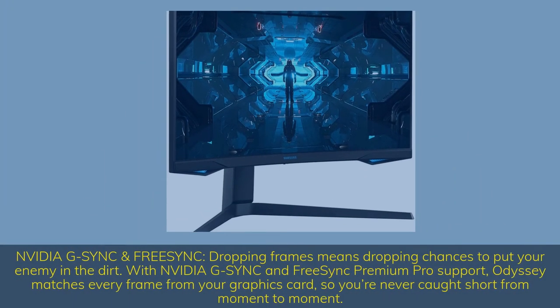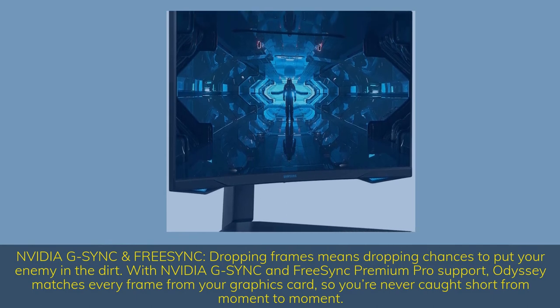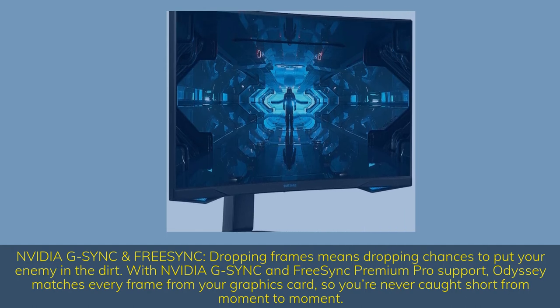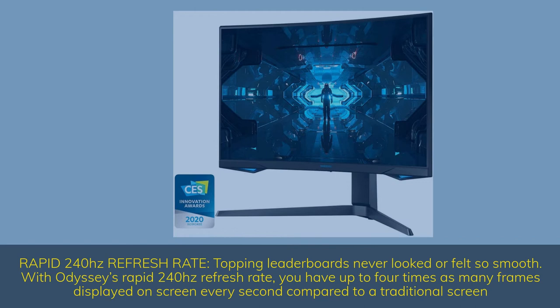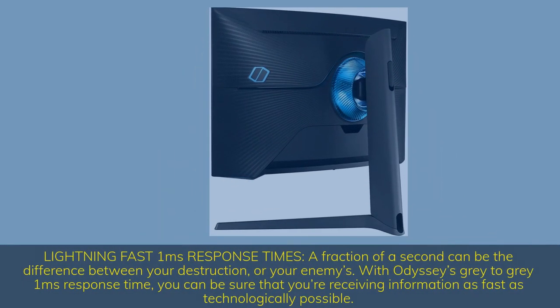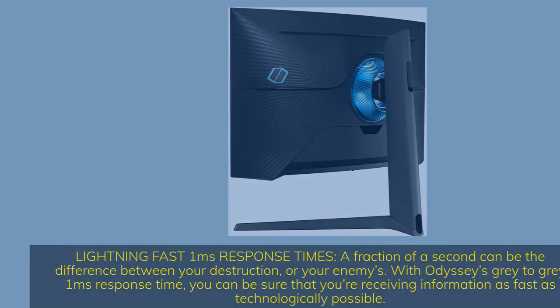NVIDIA G-SYNC and FreeSync: dropping frames means dropping chances to put your enemy in the dirt. With NVIDIA G-SYNC and FreeSync Premium Pro support, Odyssey matches every frame from your graphics card so you're never caught short from moment to moment. Rapid 240Hz refresh rate — topping leaderboards never looked or felt so smooth. With Odyssey's 240Hz refresh rate, you have up to 4 times as many frames displayed on screen every second compared to a traditional screen. Lightning fast 1ms response time — a fraction of a second can be the difference between your destruction or your enemy's.